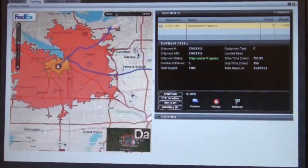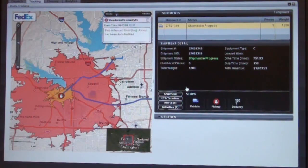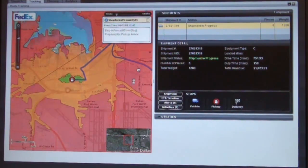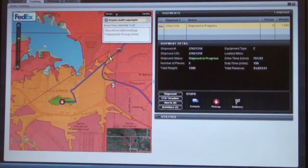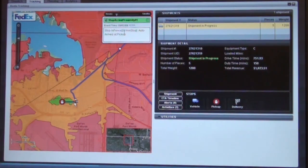This is actually replaying something that happened in the past. You'll notice the truck up here at the top has a funny-looking red shape that basically represents a fence, as we call it at FedEx. This fence tells you that we're exactly 15 minutes away from the pickup location. We can associate many different events with fences. In this case, this is a one-minute fence, and we're going to associate an automatic arrival at the pickup location with that.